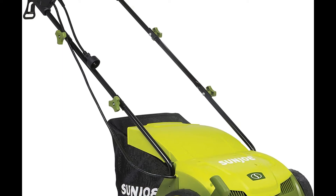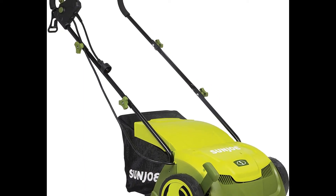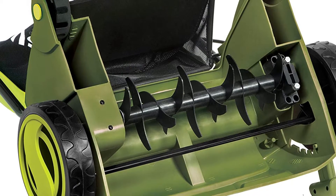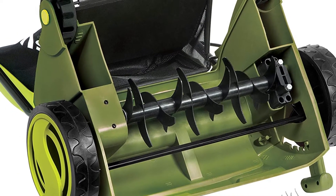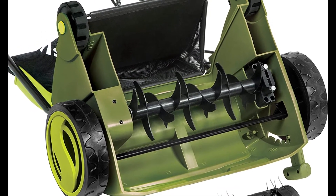It has a scarifier function to cut grass roots for thicker growth and healthier lawns. It features air boost technology with spring steel tines for maximum thatch pickup, and also includes a detachable thatch collection bag for easy disposal.